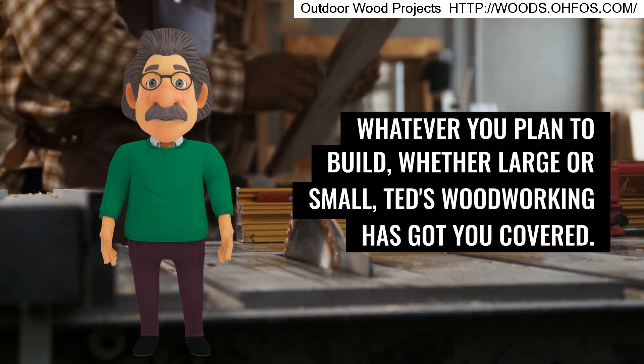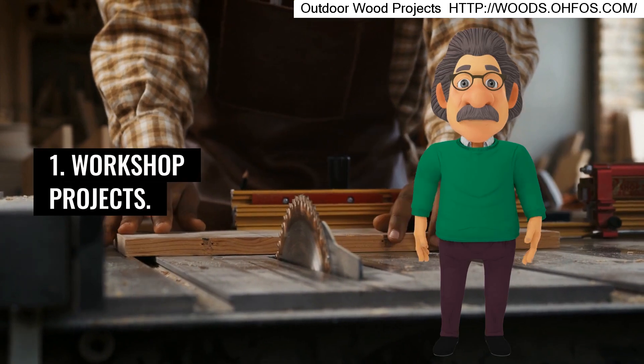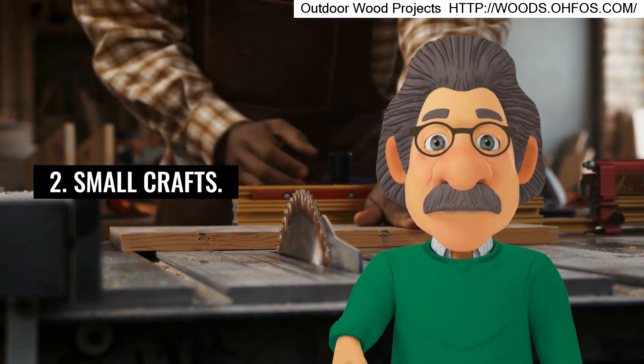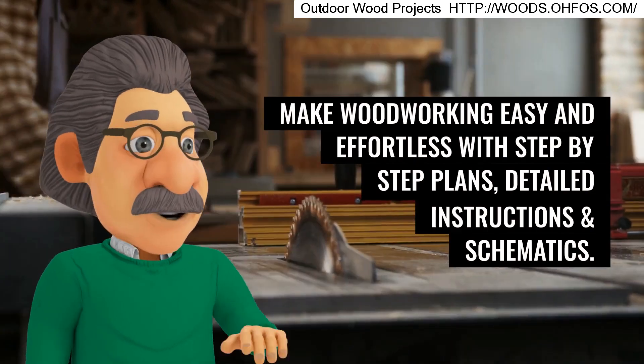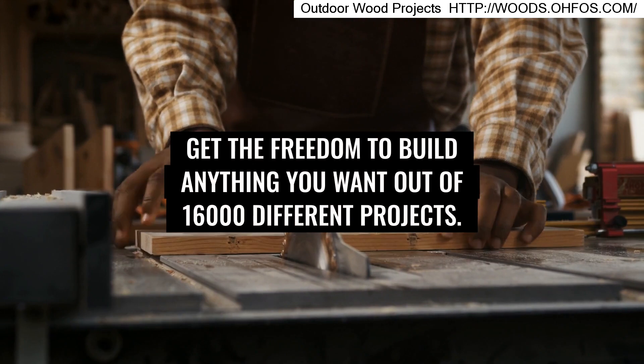Whatever you plan to build, whether large or small, Ted's Woodworking has got you covered: workshop projects, small crafts, outdoor projects, and large furniture. Make woodworking easy and effortless with step-by-step plans, detailed instructions, and schematics.